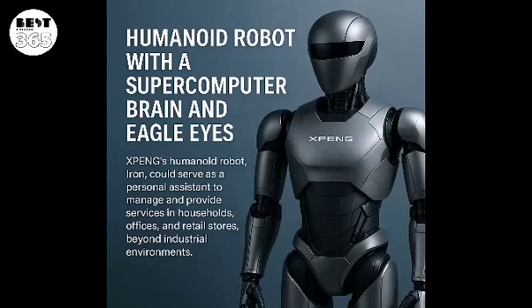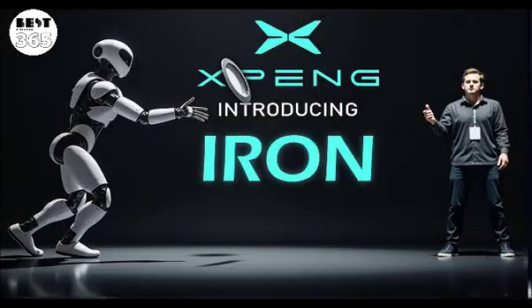XPeng's humanoid robot, Iron, could serve as a personal assistant to manage and provide services in households, offices, and retail stores, beyond industrial environments. Chinese automaker XPeng has introduced an updated version of its humanoid robot named Iron. This robot features a Turing AI chip, 60 joints, 200 degrees of freedom, and a processing power of up to 3,000 TOPS.